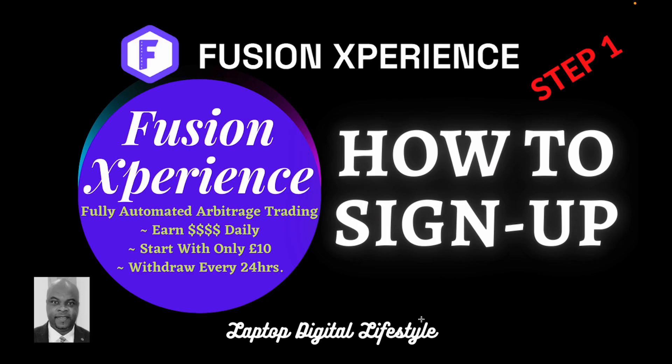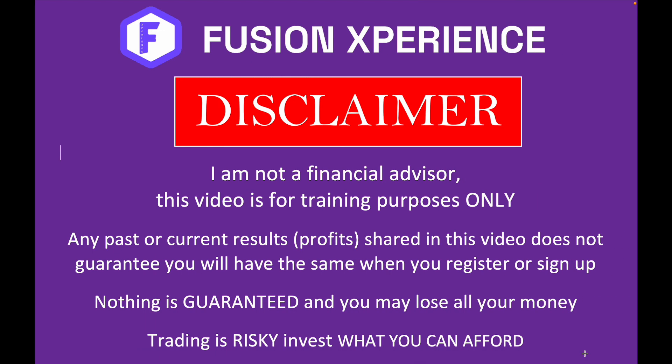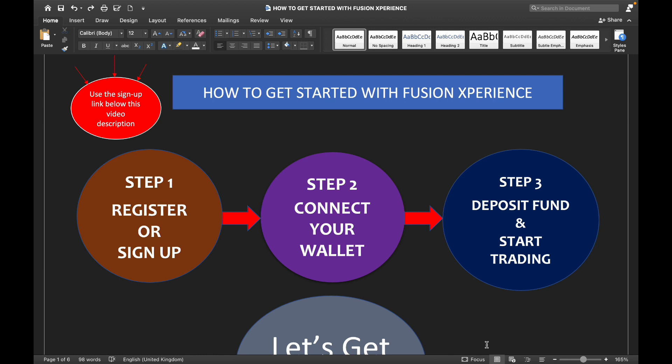Before I start any video, I am not a financial advisor. This video is for training purposes only. Any past or current results shared in this video does not guarantee you will have the same when you register or sign up. Nothing is guaranteed and you may lose all your money. Trading is risky — invest what you can afford. That being said, I will dive right in and share my steps on how to sign up.